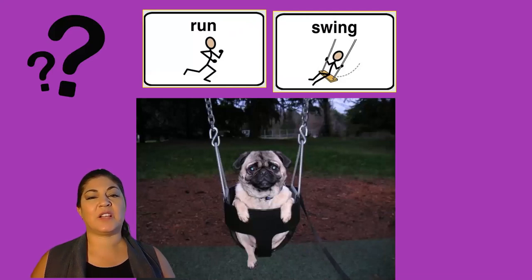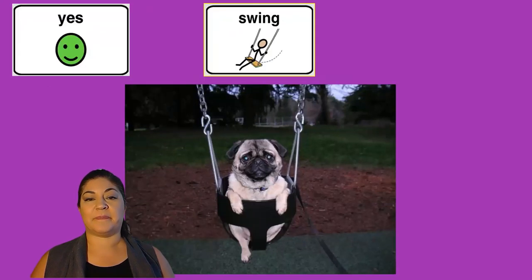Is this dog running or swinging? Yes, this dog is swinging.